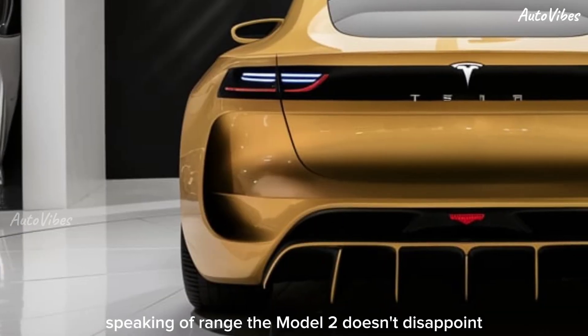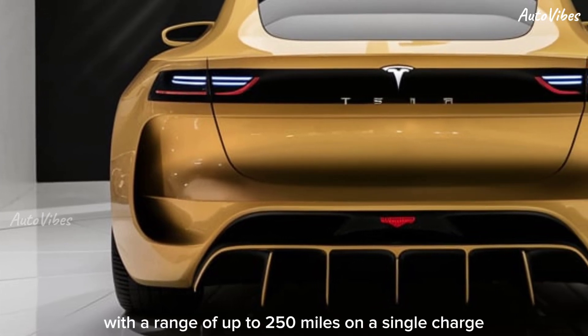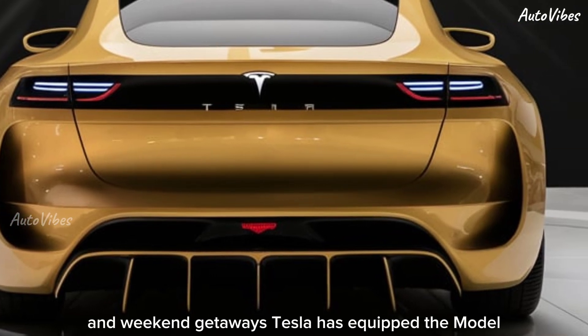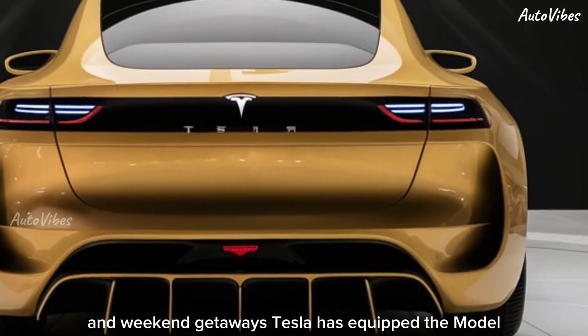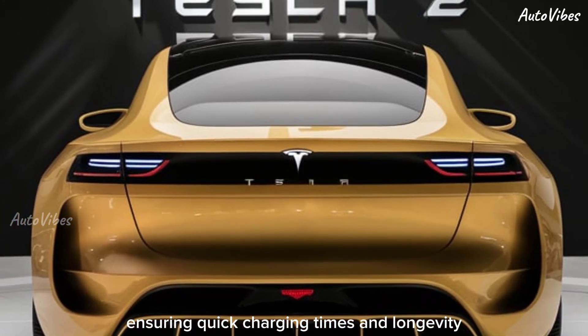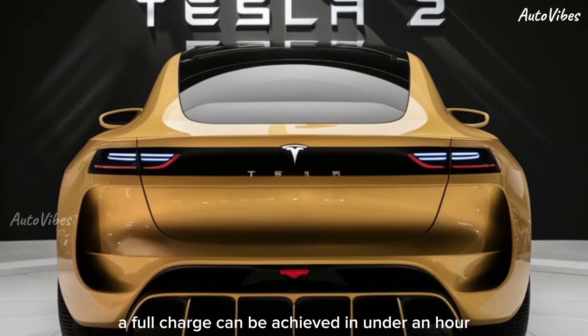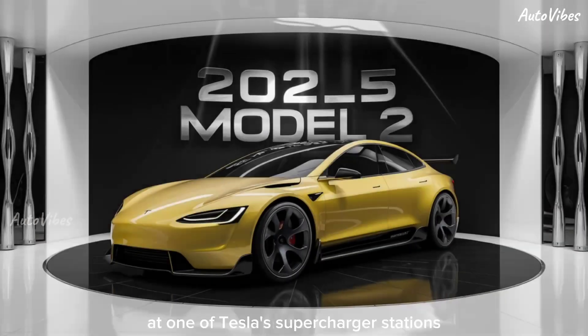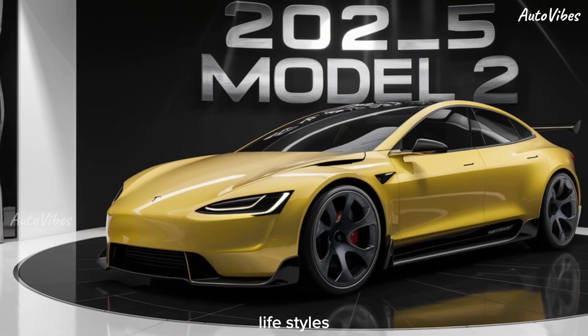Speaking of range, the Model 2 doesn't disappoint. With a range of up to 250 miles on a single charge, it's perfect for both daily commutes and weekend getaways. Tesla has equipped the Model 2 with their latest battery technology, ensuring quick charging times and longevity. A full charge can be achieved in under an hour at one of Tesla's Supercharger stations, making it incredibly convenient for on-the-go lifestyles.